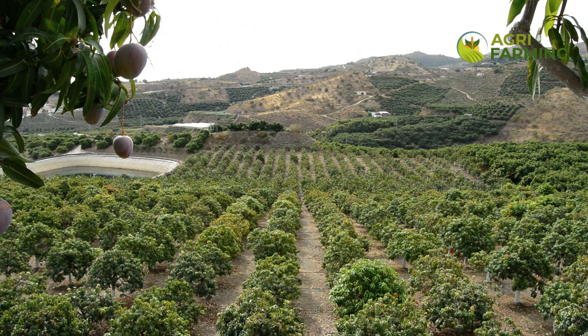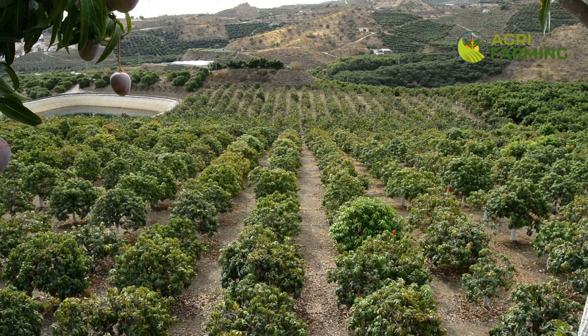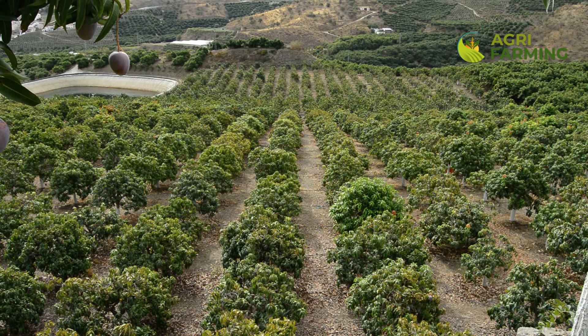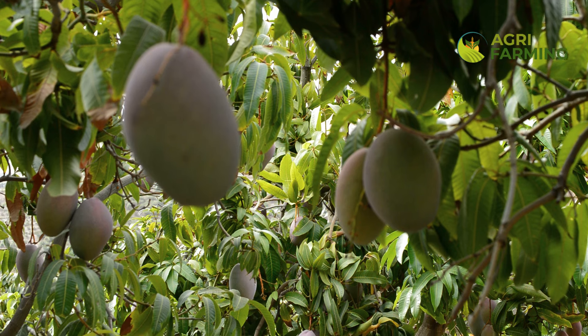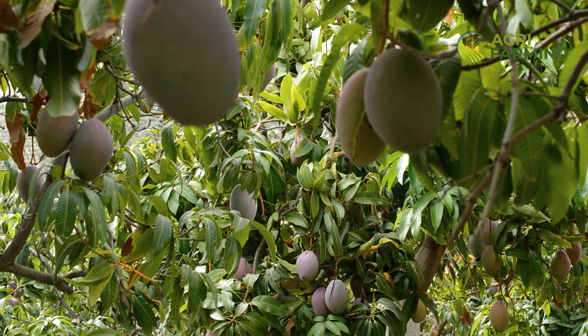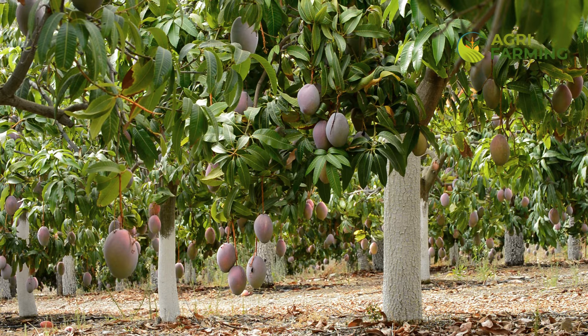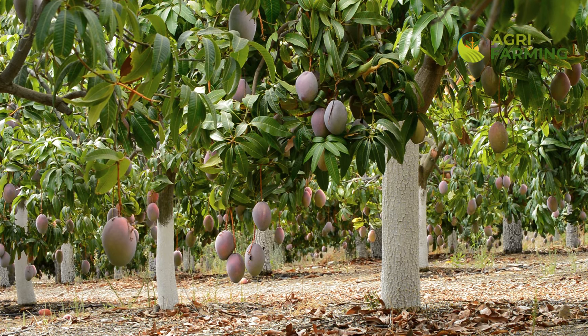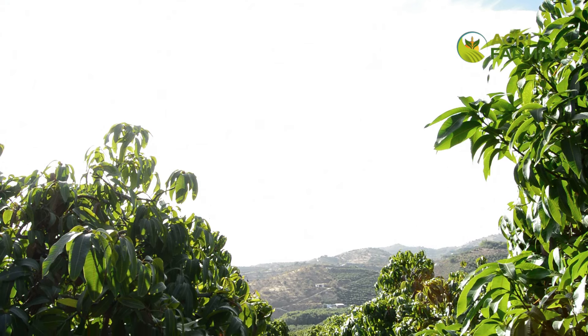The local climate plays a crucial role in the health of your mango trees. Extreme temperature fluctuations can stress the trees and lead to flower drop. Very cold temperatures can cause flowers to freeze and drop, while extremely hot conditions can lead to excessive transpiration and stress. It's important to understand the climate of your region and take preventive measures, such as using shade cloth during very hot weather or windbreaks to reduce the impact of cold winds. Additionally, mulching can help regulate soil temperature and moisture, providing a more stable environment for the mango tree.